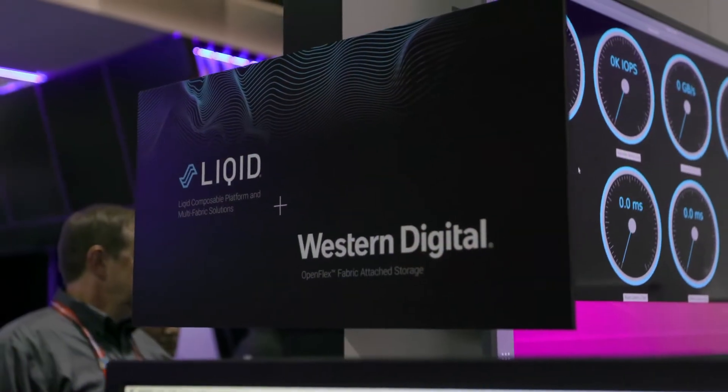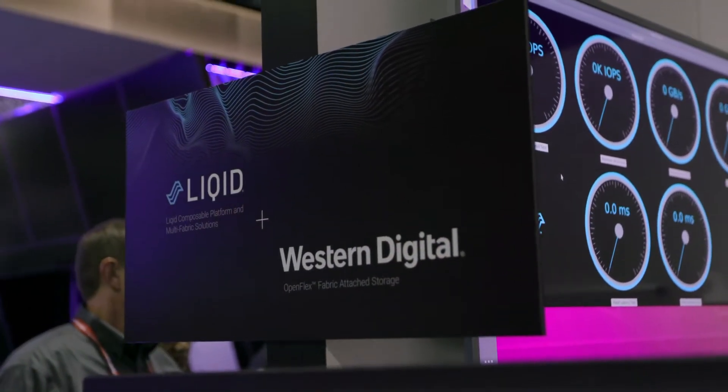This week we had two very exciting announcements. The first announcement is around a partnership. At the show, we are doing a technology demonstration with Western Digital. We are composing Western Digital OpenFlex storage arrays using the Liquid Command Center software. This gives us the ability to take this very high performance storage solution from Western Digital, carve it up using our composability software, and distribute that storage across the data center over 100 Gigabit Ethernet.